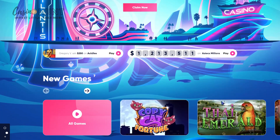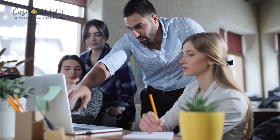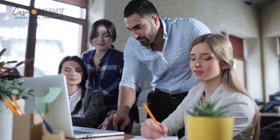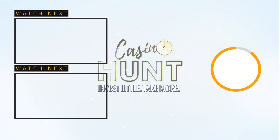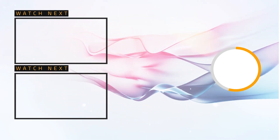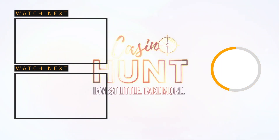I want to disclose that we might get compensated for the products mentioned in this video. This helps our team to continue to help you in your search for reputable and trustworthy online casinos for everyone to enjoy. And as always, we encourage you to gamble responsibly. We'll see you next time.